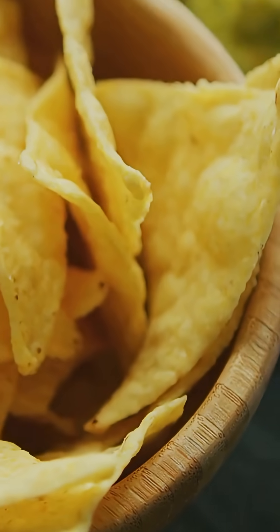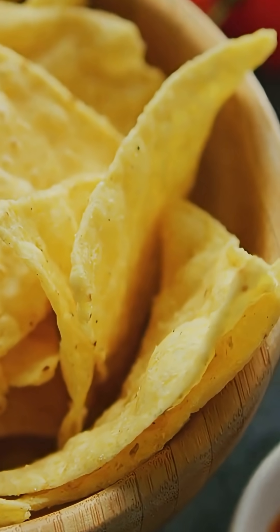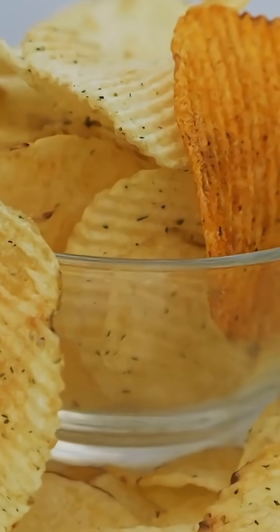Number three: gluten or starch tweaks. Potato chips are usually gluten-free, but mixed flours or certain starches can bother sensitive guts. Number four: sensitive systems. If you've got IBS or reflux, fried, oily snacks can poke the bear.